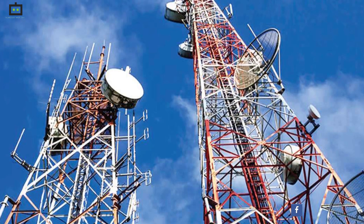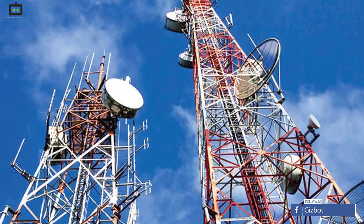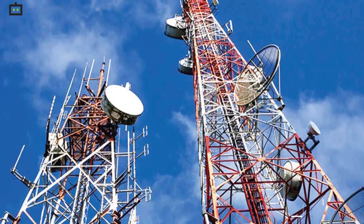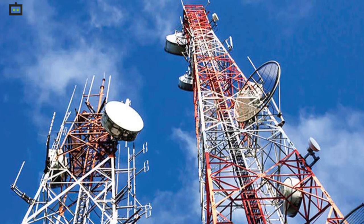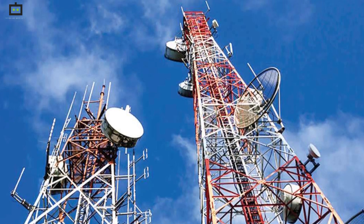Furthermore, the report highlighted that Reliance Jio installed 30 more towers in Kerala. Several people are working from home due to the pandemic, and that is why telecom operators are expanding their 4G services in the country.